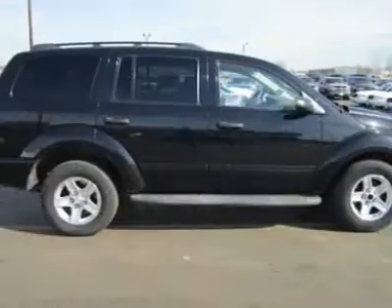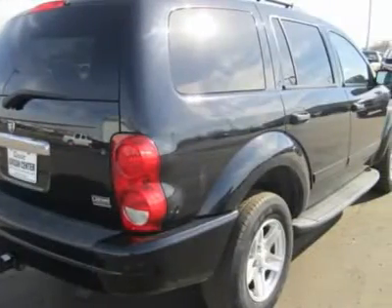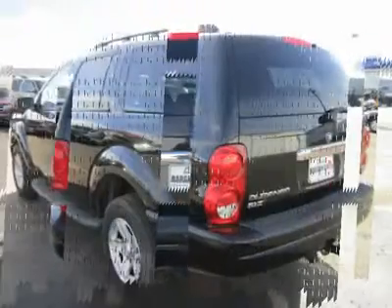Power driver seat, cloth seats, bucket seats, pass-through rear seat, second row bench seat, additional rear seat, front floor mats, rear floor mats, adjustable steering wheel, wood grain interior trim.